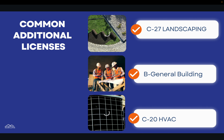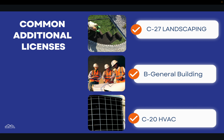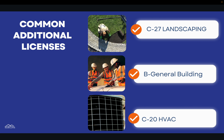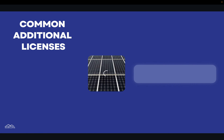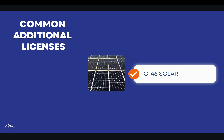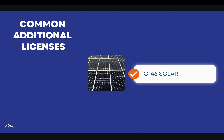In California, contractors can hold multiple license classifications. The most common additional classifications alongside C10 are the C27 landscaping license, the B General Building license, the C20 HVAC license, and the C46 solar license. To obtain an additional contractor license in California, you must have the relevant experience that pertains to that additional classification.